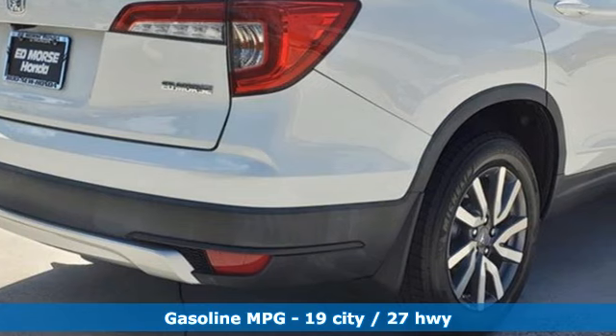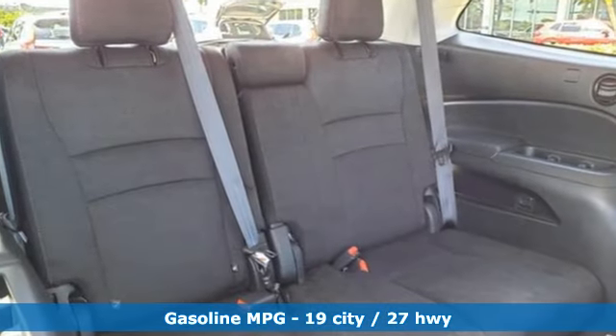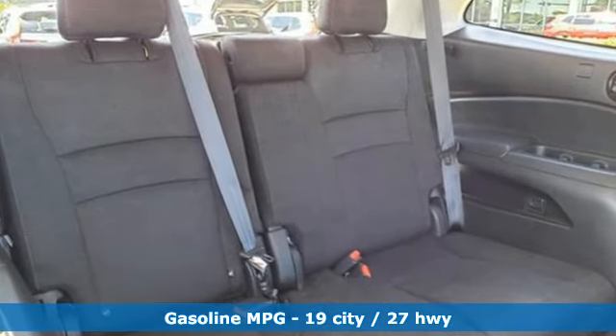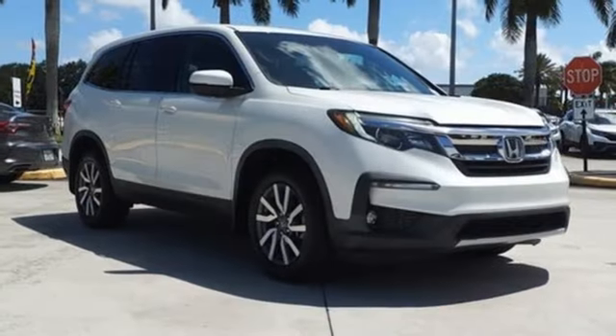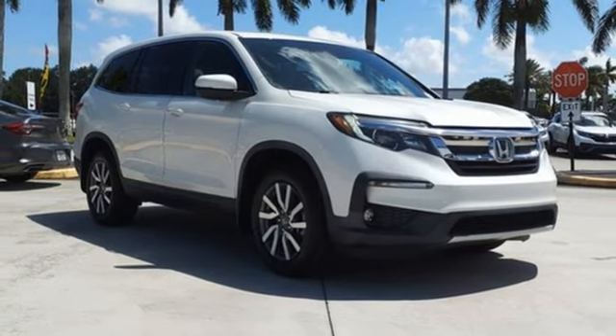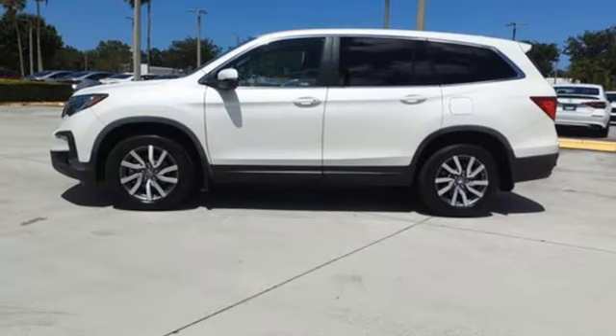V6 engine, dual zone climate control, voice activation, front heated bucket seats, Bluetooth hands-free link, active noise cancellation, rear lip spoiler, fold into floor seat, and remote engine start.